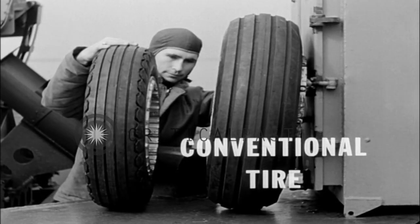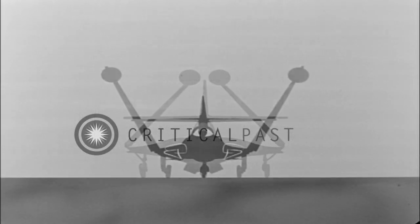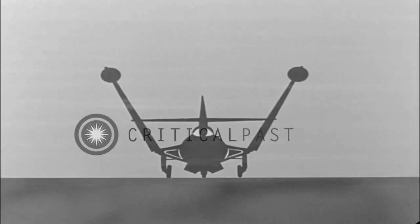Braking effectiveness is reduced in proportion. You can't expect a taxiing jet to stop on a dime. And another thing — the narrower the landing gear, the more tipsy a jet plane is in the crosswind.